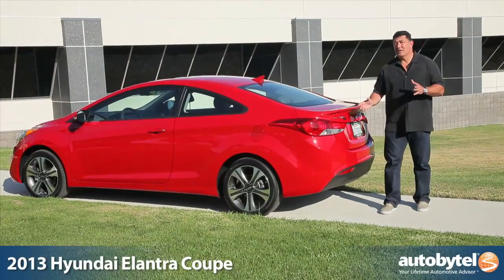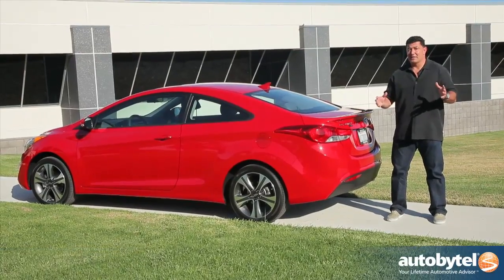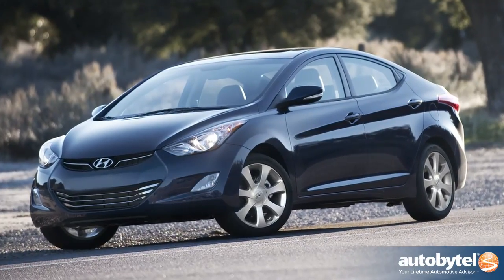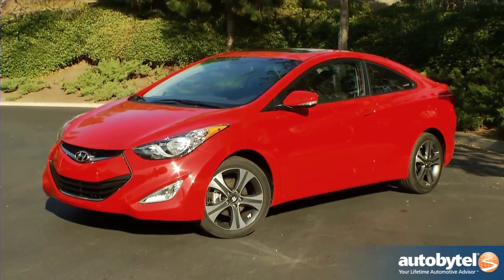The Elantra nameplate used to be a weakness for Hyundai, but now it's a strength and it's expanding. We have the Elantra sedan, which we love, the Elantra GT five-door, and now the Elantra coupe.